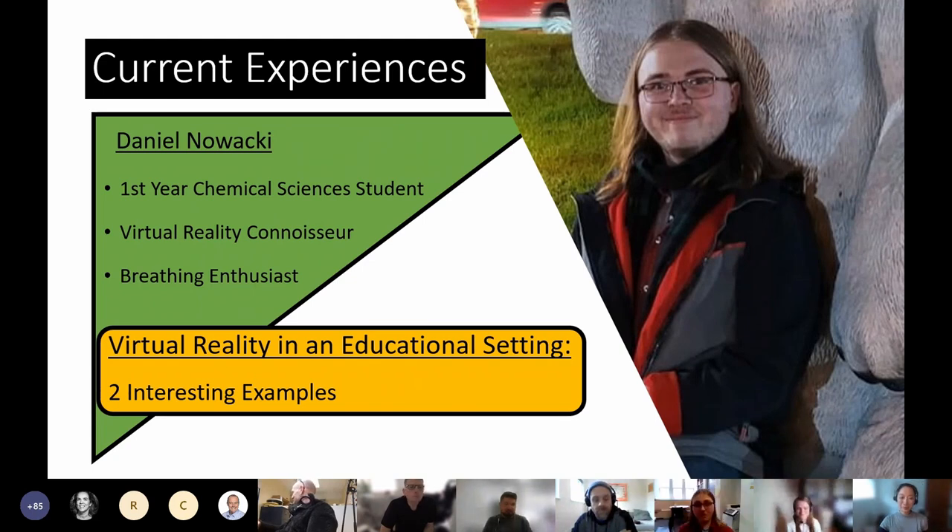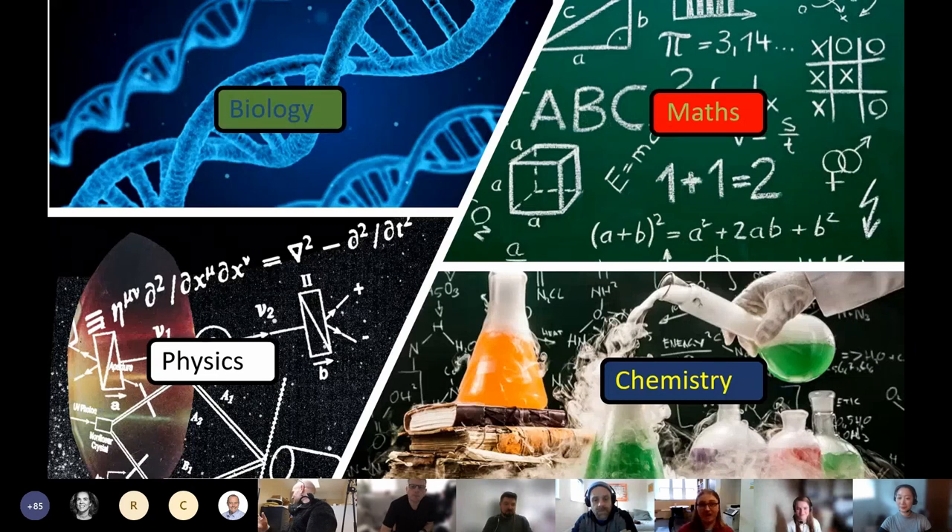I want to talk to you today about my experiences with virtual reality and what I feel are some great benefits VR can provide in an educational setting. I want to start with some examples of how my friends and I have used UCC Library's Virtual Reality Lounge.